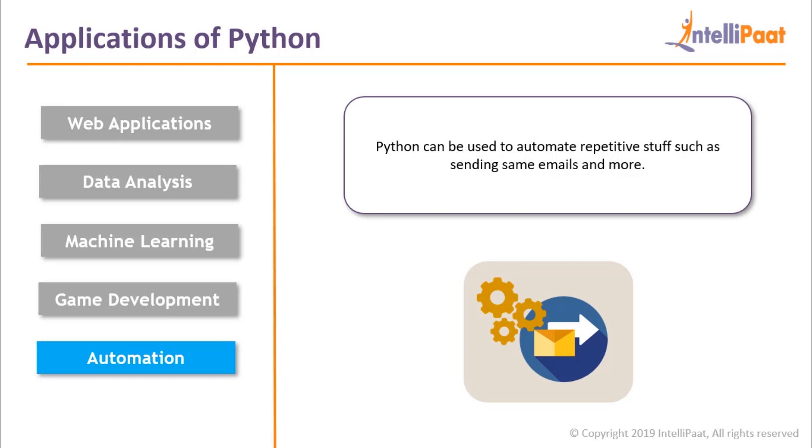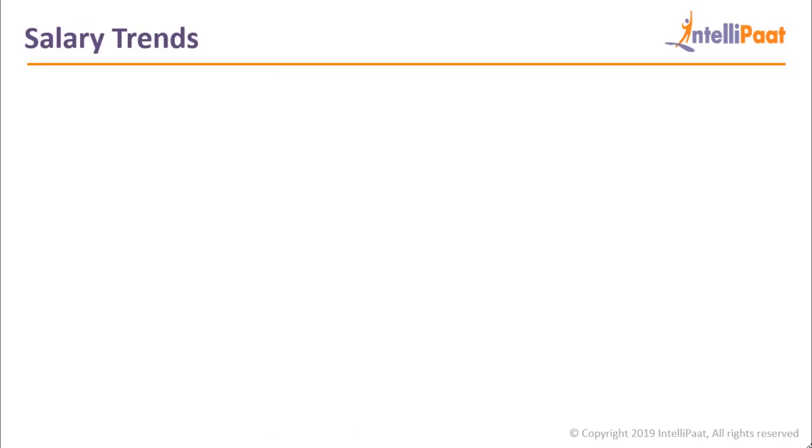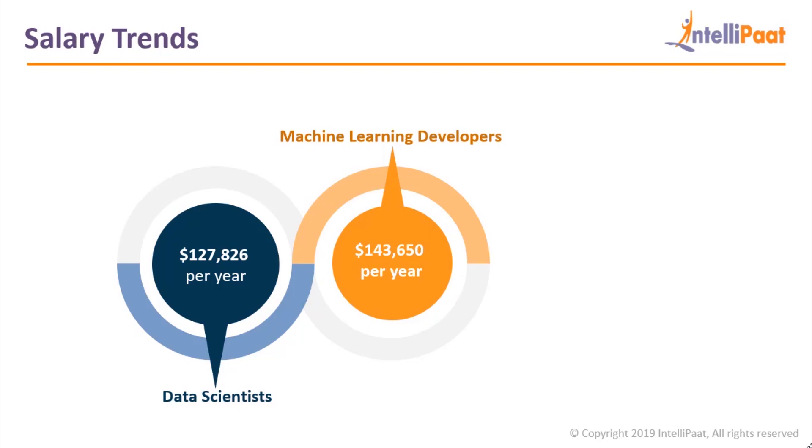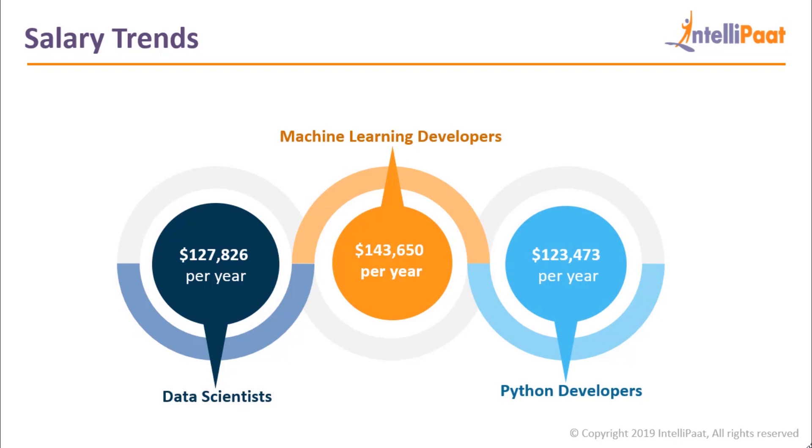So far we have discussed almost everything you need to know about Python before getting started. Now, without the salary talk, discussions like these seem incomplete. Python is the top preferred language for data science, and the average salary for data scientists is around $127,826 per year. Python is also becoming the default choice for machine learning, where the average salary is around $143,650 per year. Even the median salary of a regular Python developer is around $123,473 per year. So you could be in high demand and one of the highest paid professionals if you are a skilled Python developer.